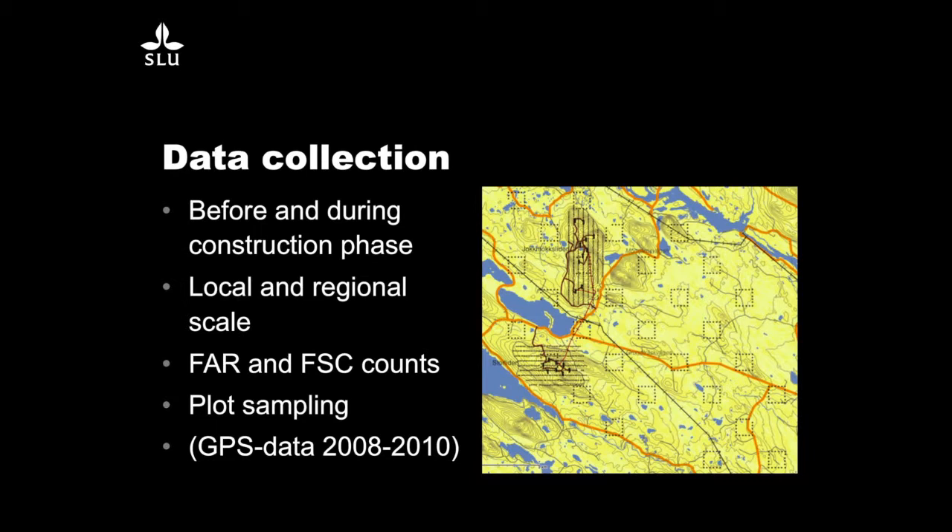We used FAR counts — fecal accumulation rate and fecal standing crop counts. The first year we counted everything and then cleared the pellets from the plots. The next year we counted one-year pellet groups, representing reindeer using the area during one year — mainly during the summer season, since this is the summer range and not used in winter. We also have GPS data from this area, and I think it's important to have both to see what the reindeer have actually done in the area.